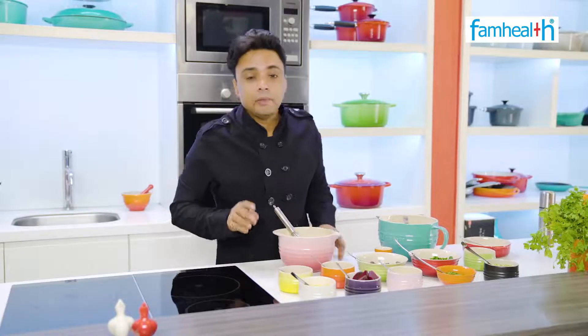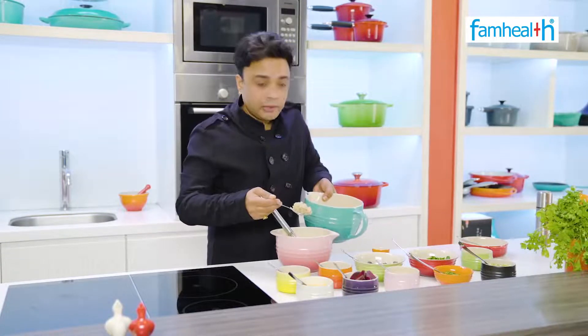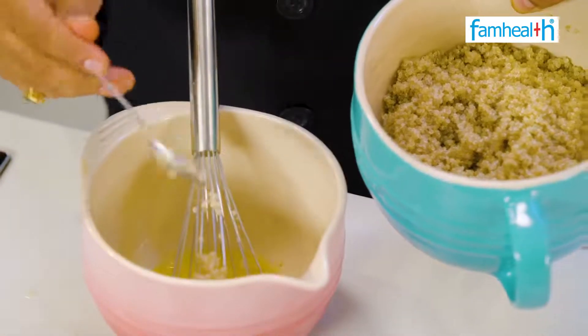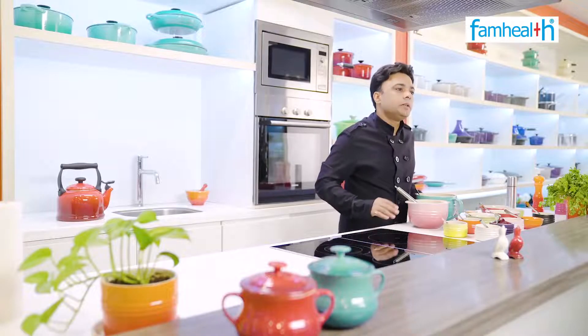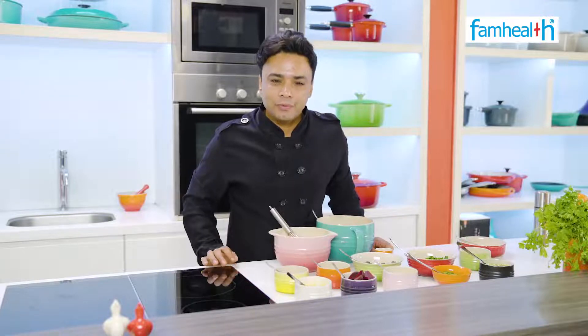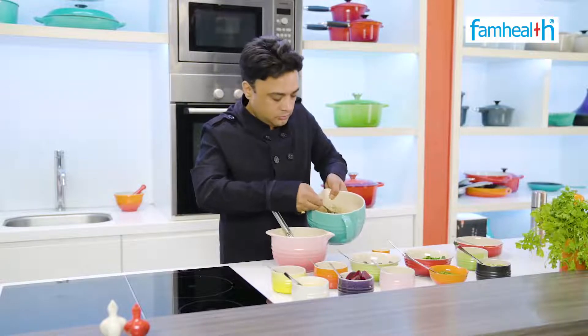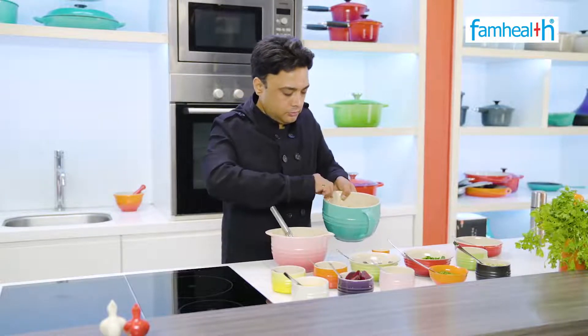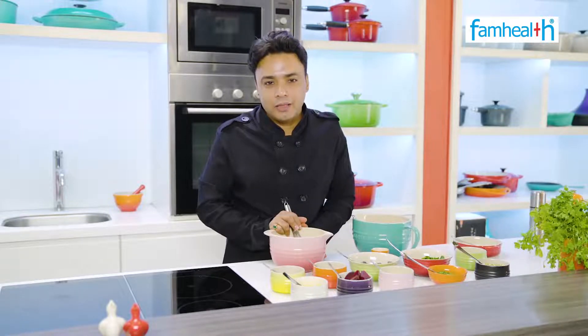Now we add quinoa, which is gluten free. Quinoa is very easy to boil — you add 1 cup of quinoa and double the water, and boil until it is soft. We use 4 heaped tablespoons of quinoa. One heaped tablespoon is about 15 grams, so 4 tablespoons is almost 60 grams.